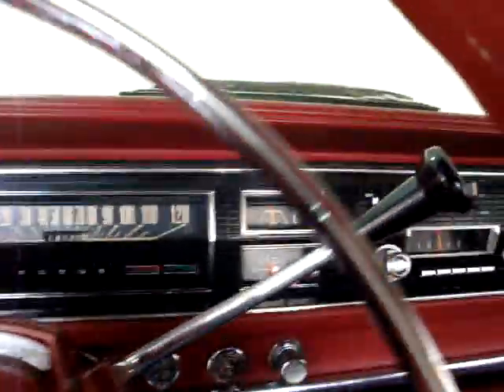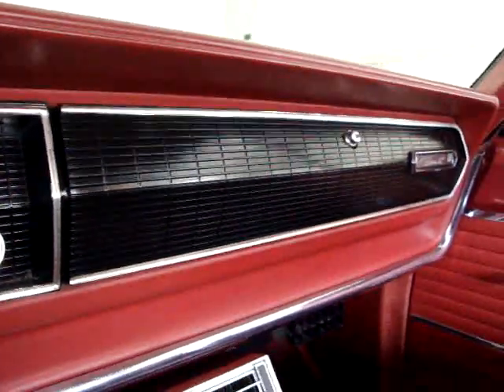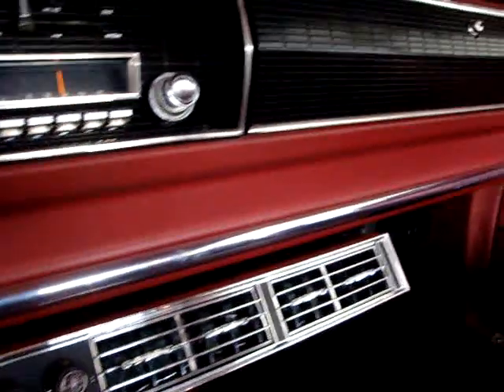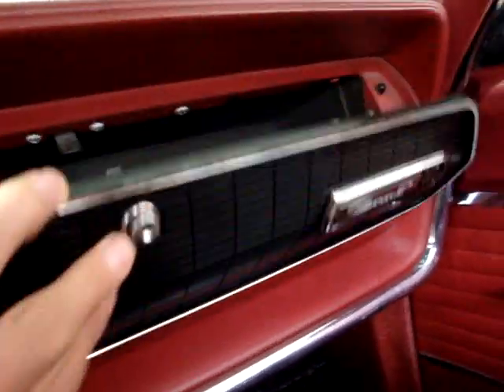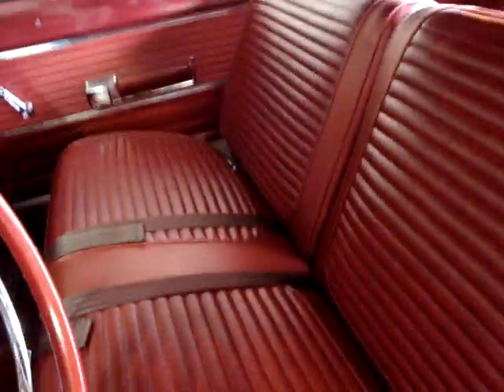I've got a very special car here. It's a 1966 Dodge Coronet 440, equipped with air conditioning and the hideaway stereo. It's pretty cool — absolutely beautiful. As nice as it could possibly be. It's white with a red vinyl interior. Absolutely flawless. Just gorgeous.